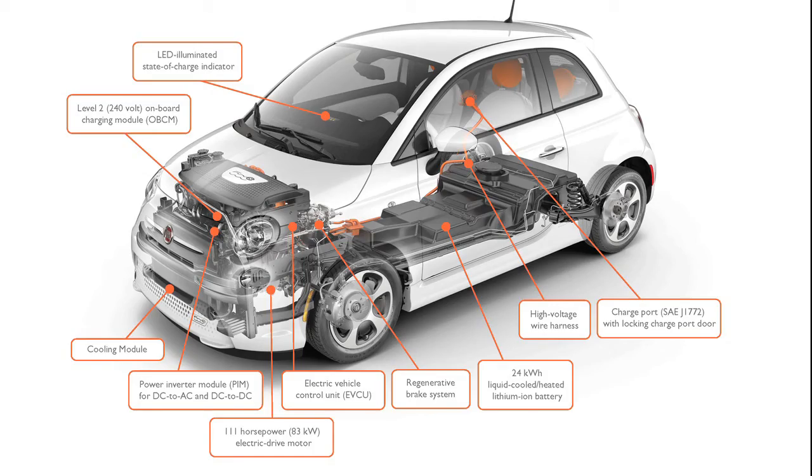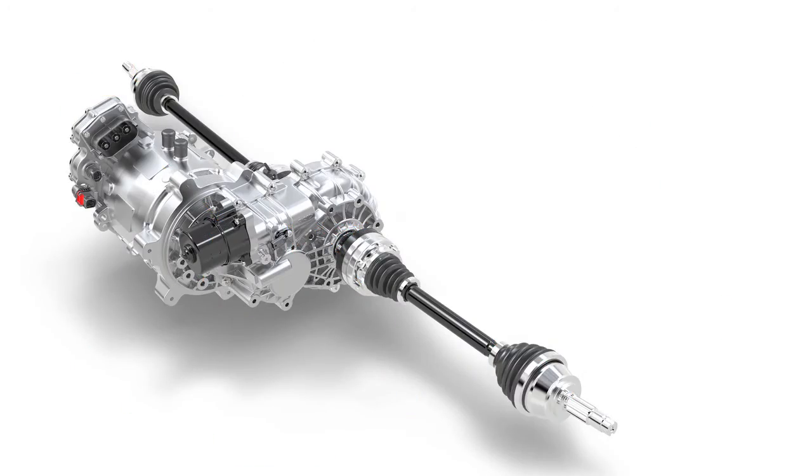There is no gearbox in here, and that allows us to have a very direct transfer of torque from the gas pedal right to the floor.